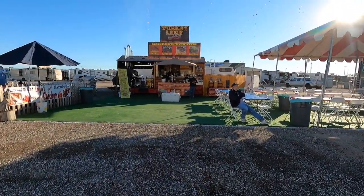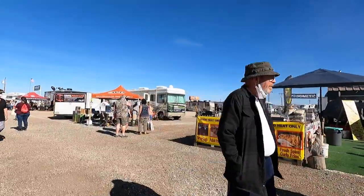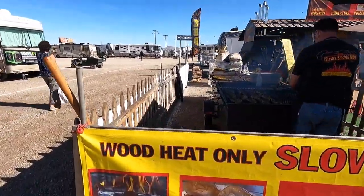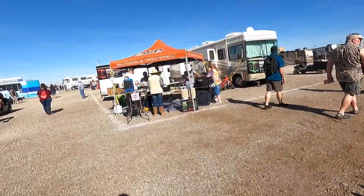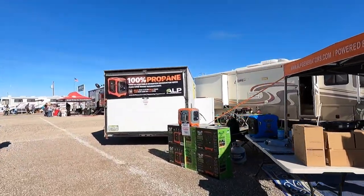You can really smell this chicken - they are barbecuing some chicken here. Look at this - slow smoked, wood heat only. Chicken. I have to think about that one. Ah, to be outside! I'd rather be out here any time. I ain't going back in there again.